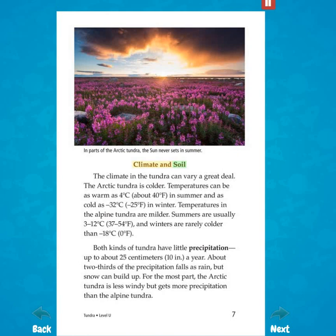Climate and Soil. The climate in the tundra can vary a great deal. The Arctic tundra is colder. Temperatures can be as warm as 4 degrees Celsius, about 40 degrees Fahrenheit, in summer, and as cold as minus 32 degrees Celsius, minus 25 degrees Fahrenheit, in winter. Temperatures in the alpine tundra are milder. Summers are usually 3 to 12 degrees Celsius, 37 to 54 degrees Fahrenheit, and winters are rarely colder than minus 18 degrees Celsius, 0 degrees Fahrenheit.